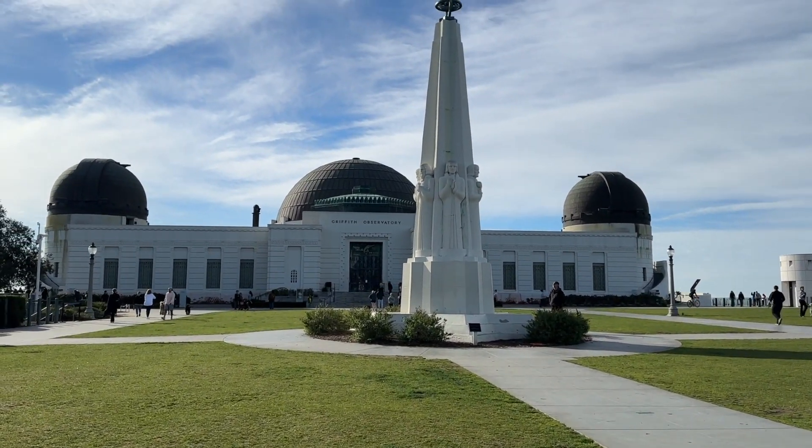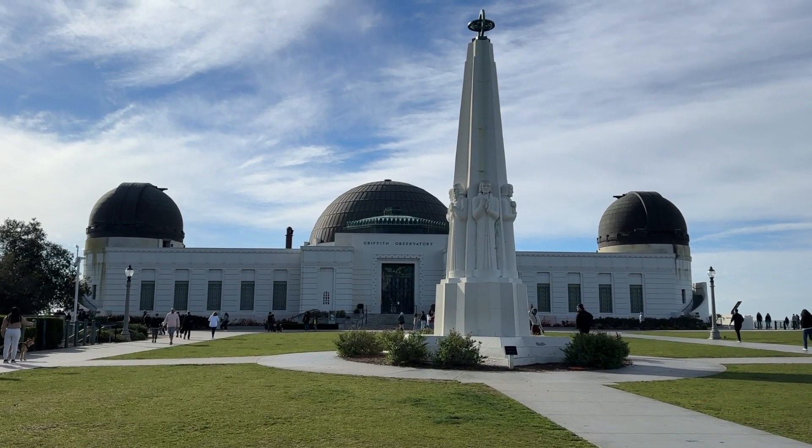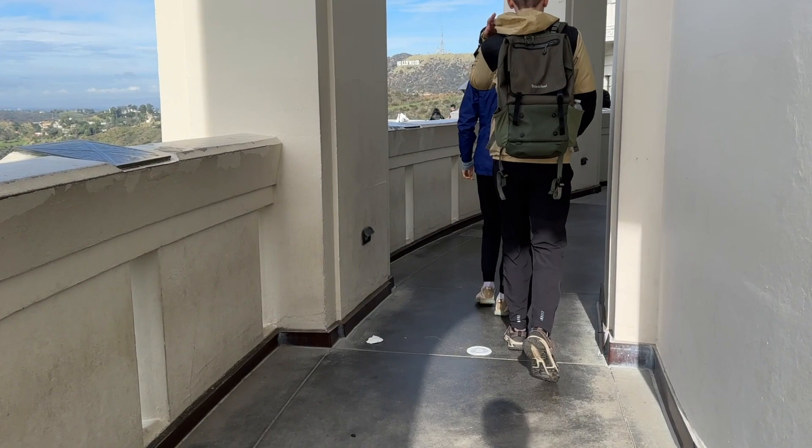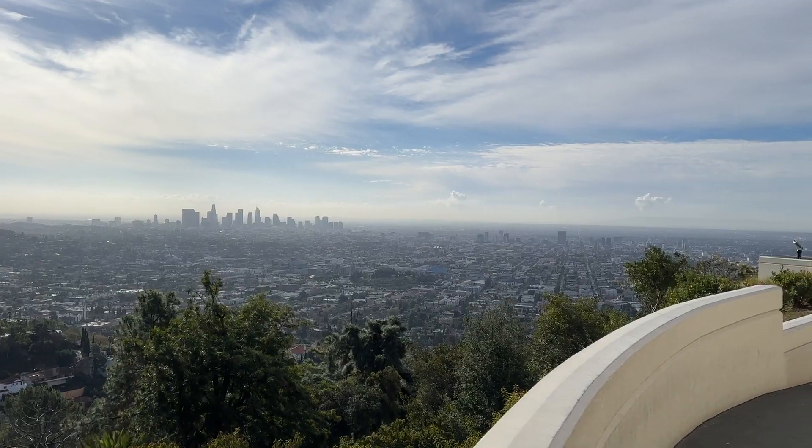Once on top, you will find the Griffith Observatory. I had planned to go inside, but it was closed, so I walked around on the outside of the building where there is a path that circumnavigates the structure and offers more splendid views.